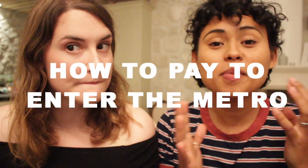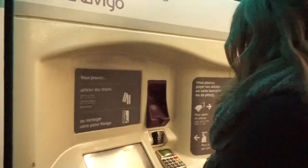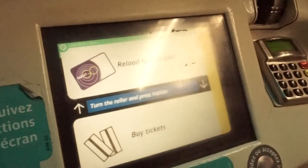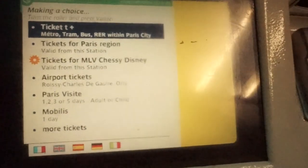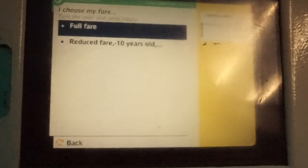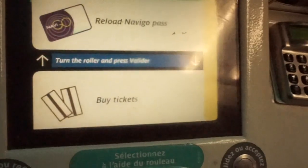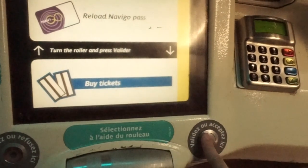First thing you have to know is how to pay to enter the Metro system. There are a couple of ways to do this. The first: tickets! With tickets, you can pay using the machines in the Metro — they sometimes accept card or cash, sometimes only cards, sometimes only cash. You have to be paying attention; it's quite annoying. There's always an option to do everything in English or the language of your choice.